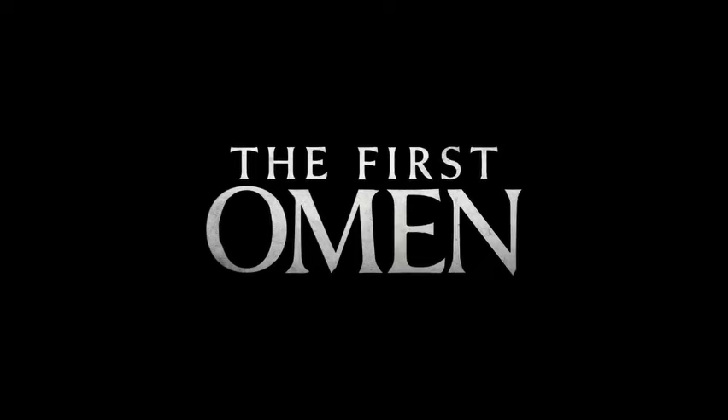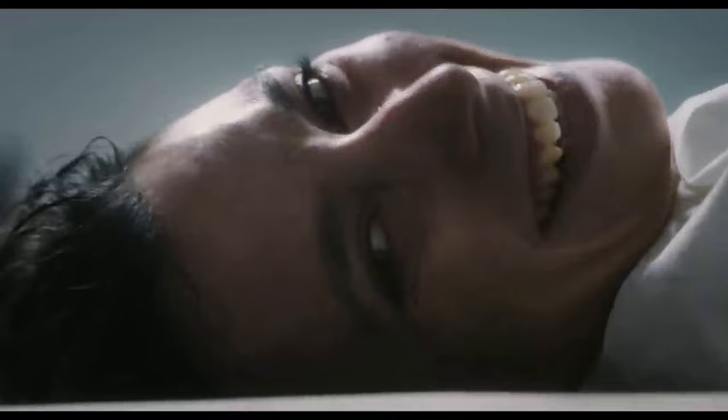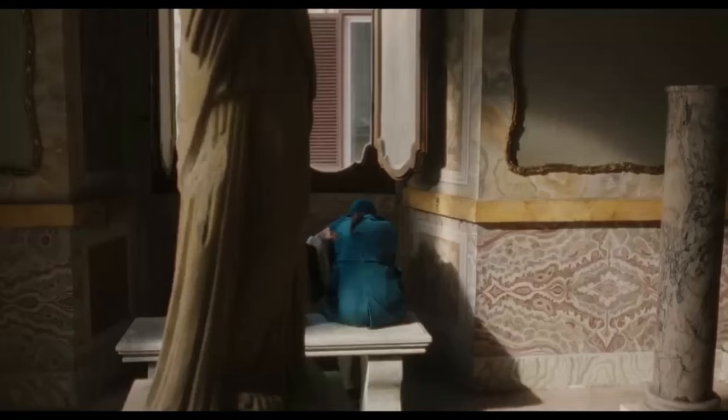Beyond the technical — themes and legacy. The First Omen explores more than just demonic possession; it delves into themes of faith versus reason, the nature of good and evil, and the lengths parents will go to protect their children. The film's ending remains ambiguous, leaving viewers to ponder the true extent of the demonic threat and the fate of the characters. This ambiguity has fueled the film's legacy, sparking discussions and interpretations for decades. It spawned several sequels, each with varying degrees of success, but none quite capturing the chilling effectiveness of the original.